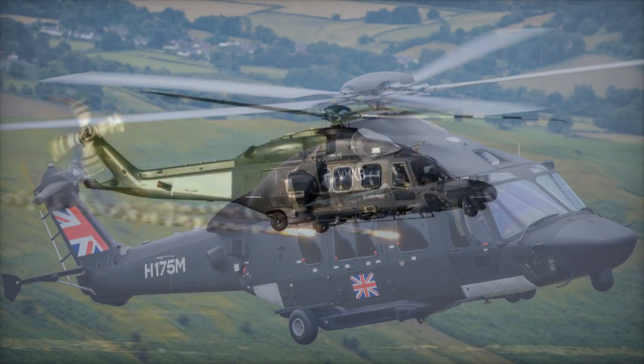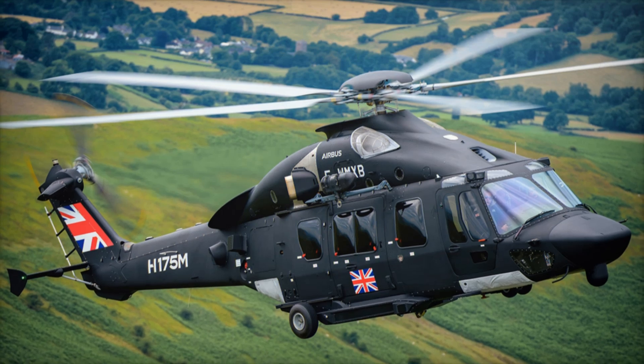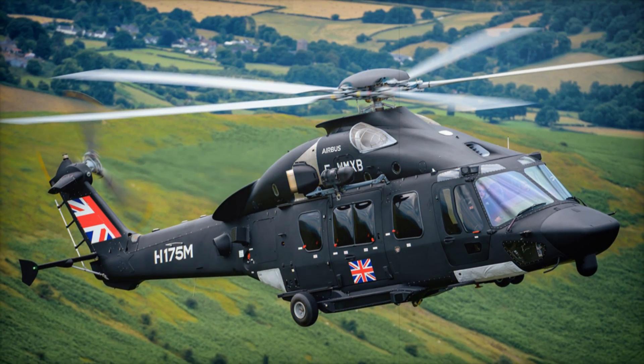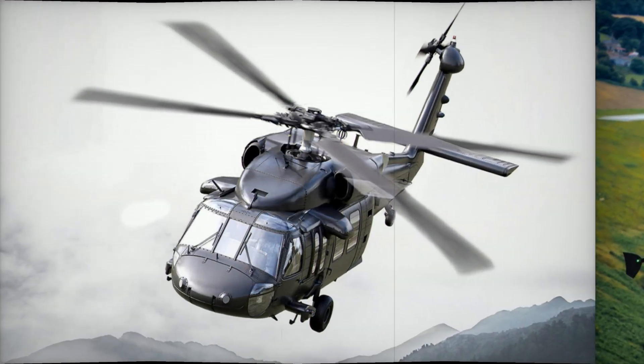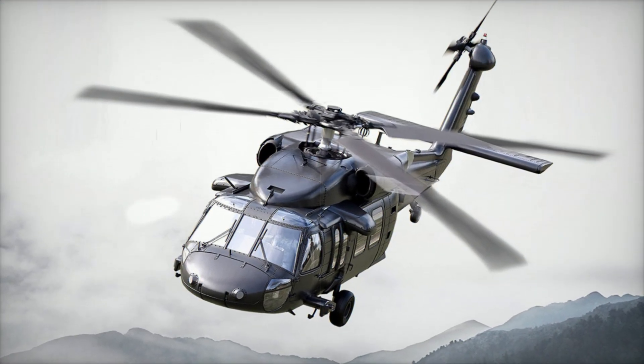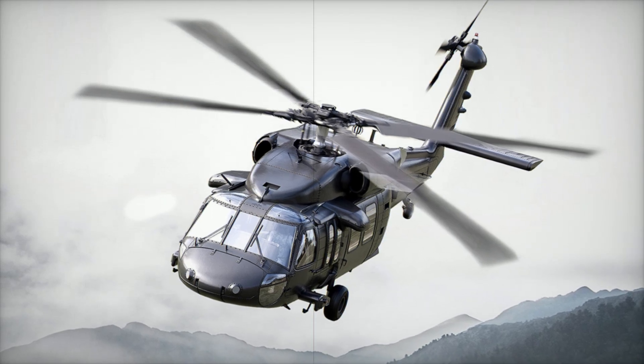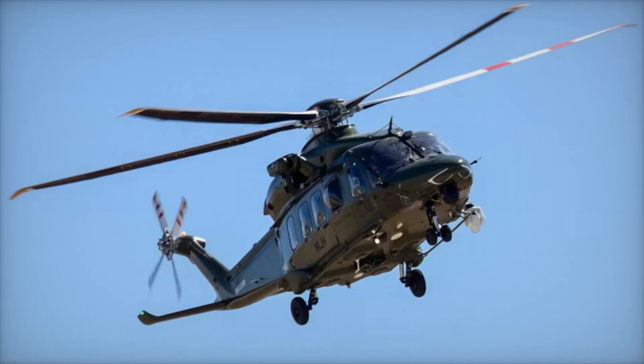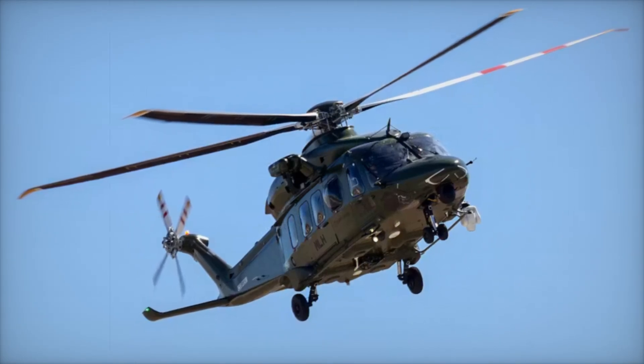Speaking of military applications, the AW149 shines in combat scenarios. Its cabin can be armored to protect troops, and it can be fitted with missile warning systems, flares, and even weaponry like machine guns and rockets. This makes it a formidable tool in modern warfare, capable of both offense and defense.